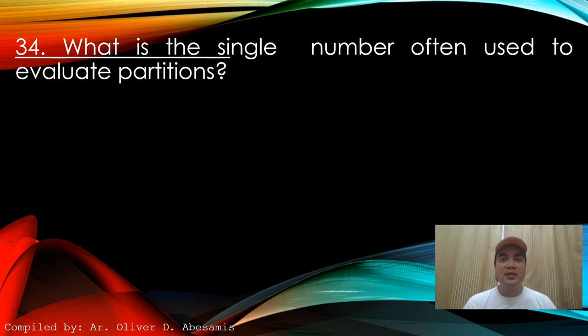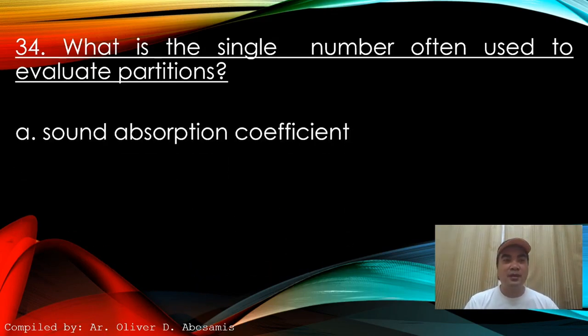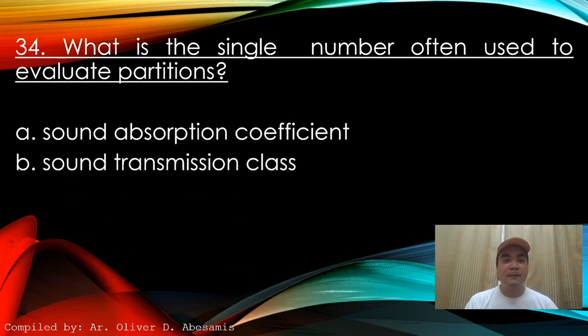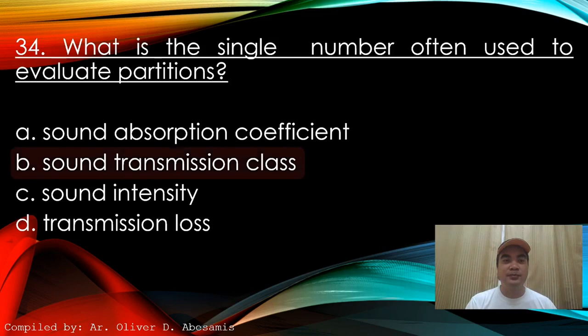Next: What is the single number often used to evaluate partitions? A. Sound absorption coefficient. B. Sound transmission class. C. Sound intensity. D. Transmission loss. Answer: B. Sound transmission class.